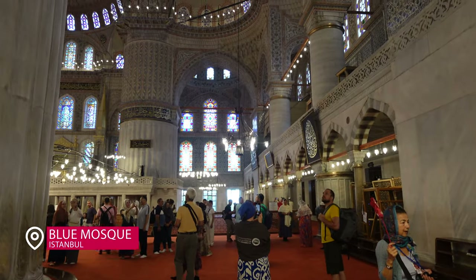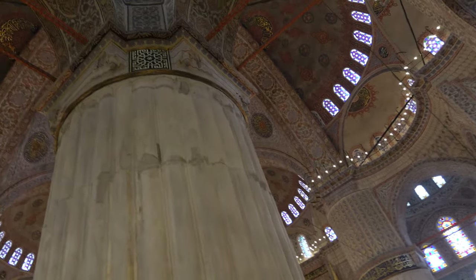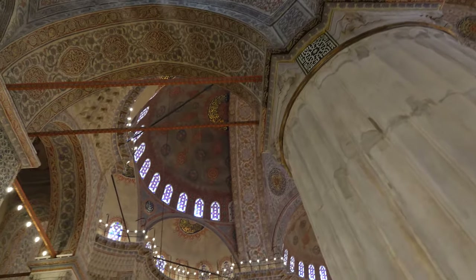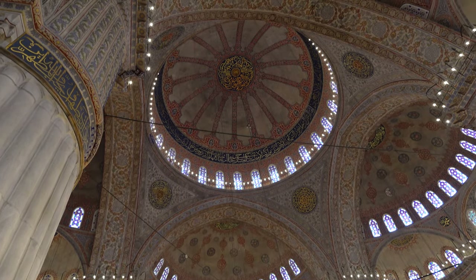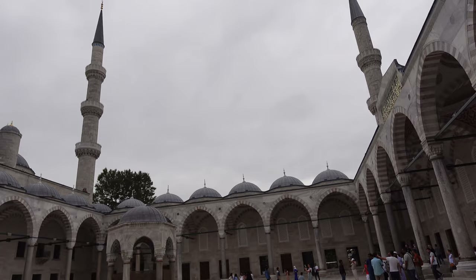You see this skirt here — your legs have to be covered when you come in here, and women have to have scarves on their heads. That skirt the gentleman was wearing is actually a free rental, so if you forget, there is a backup. This mosque was absolutely stunning.